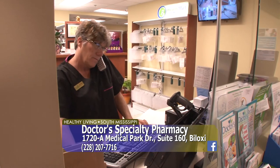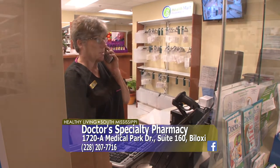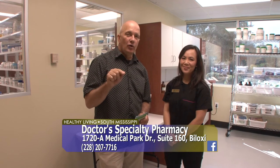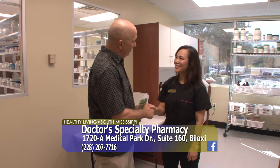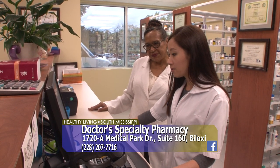Thank you so much. They're open Monday through Friday, 10 to 6; Saturdays, 10 to 3; and closed on Sundays. They're located in the Cedar Lake Medical Center — when you walk in the front door, it's right on the left. Thank you so much. Wonderful bunch of people here. Caitlin Truong is the pharmacist in charge here at Doctor's Specialty Pharmacy.